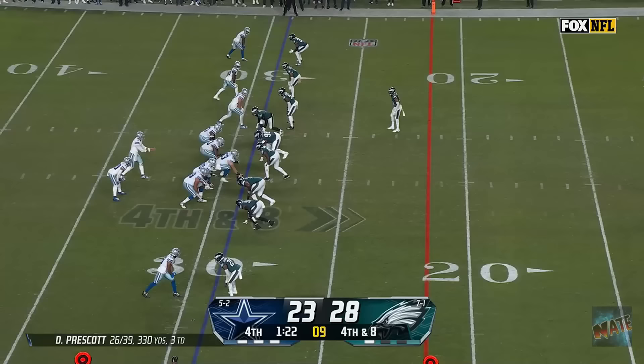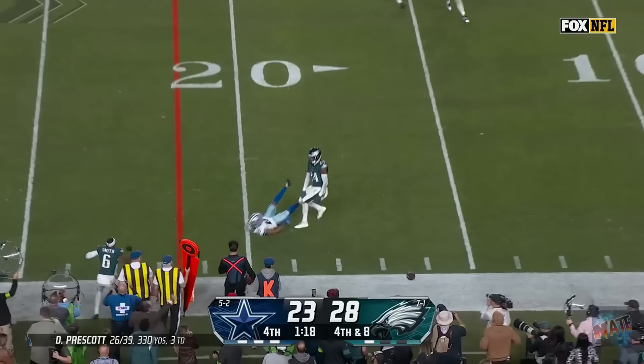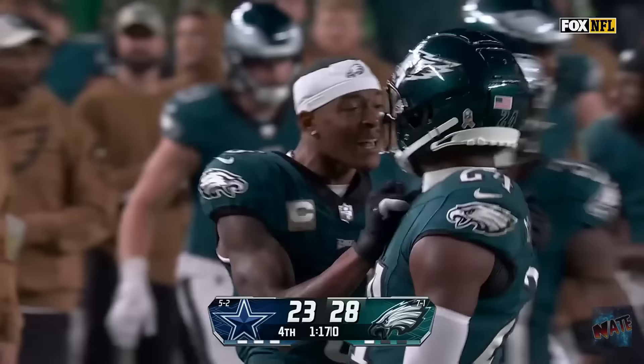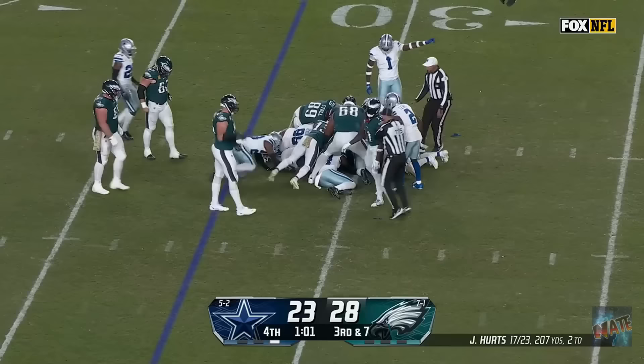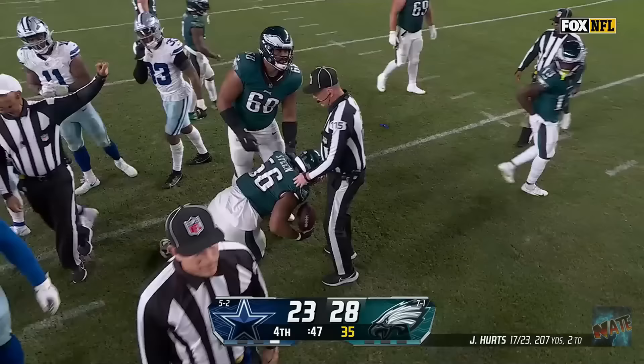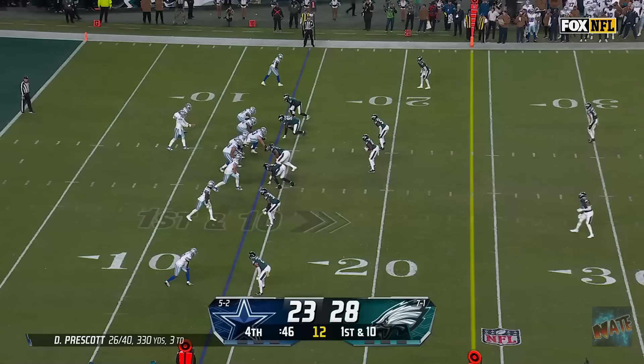Prescott. Nearside. Coverage. Incomplete. Bradbury was there, all over Jalen Tolbert. And the Eagles will take over. They will run it. That ball is loose! It's on the ground. Oh my goodness. Who's going to get it? He ran into it. And the Eagles maintain possession.